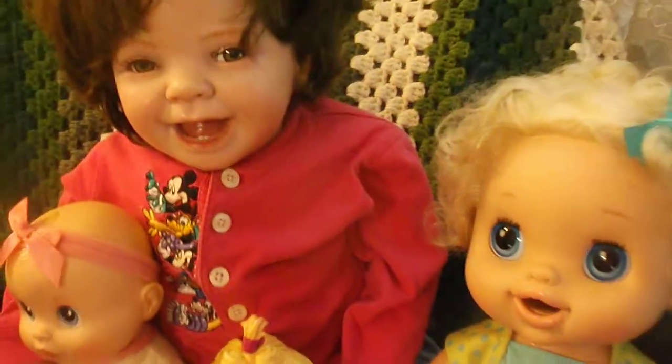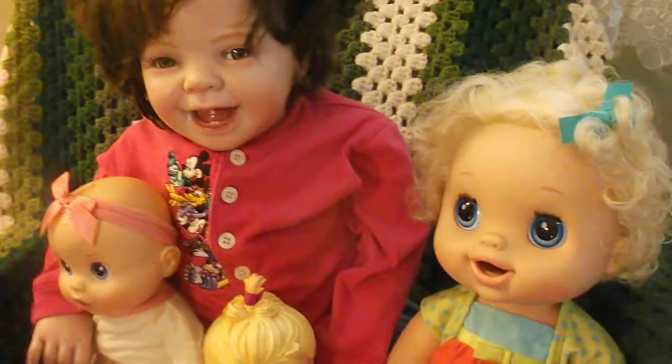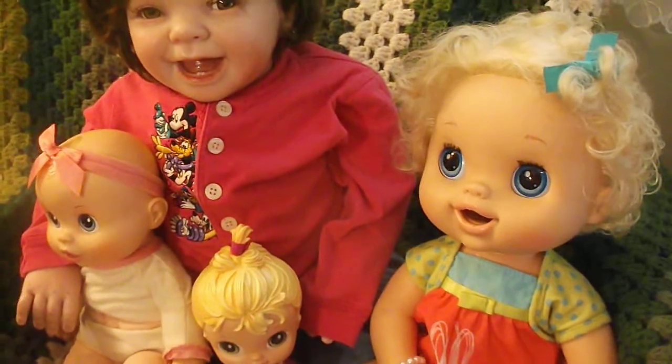So there's her collection of Baby Alive dolls. And I hope everybody is having a great Sunday. Thanks for watching. Bye!